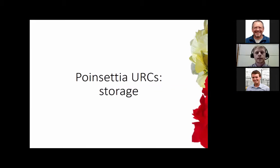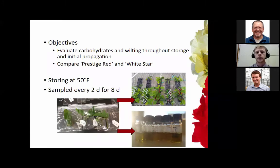First we'll look at work I did on poinsettia cuttings and storage. Our objective was to evaluate carbohydrates throughout the storage process and look at wilting during initial propagation, comparing a red and white cultivar — Prestige Red and White Star, which are two very common poinsettia cultivars in the trade. We stored them at 50 degrees Fahrenheit and sampled cuttings every two days for eight days in plastic bags. Some went into rooting and some were used for carbohydrate analysis.